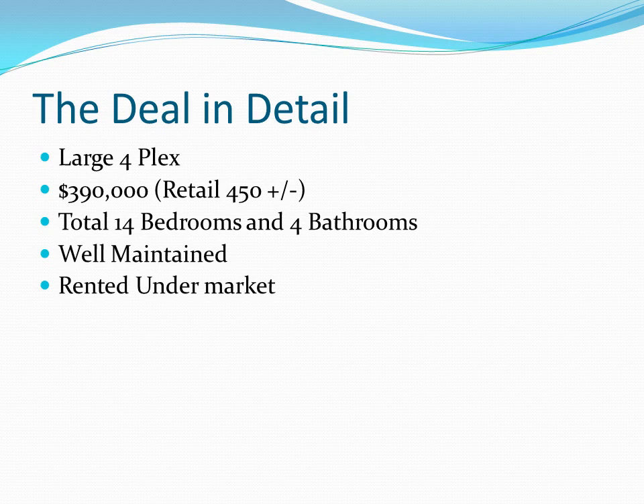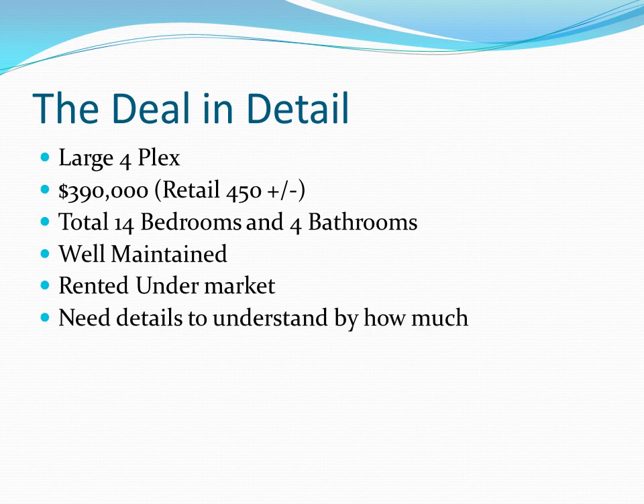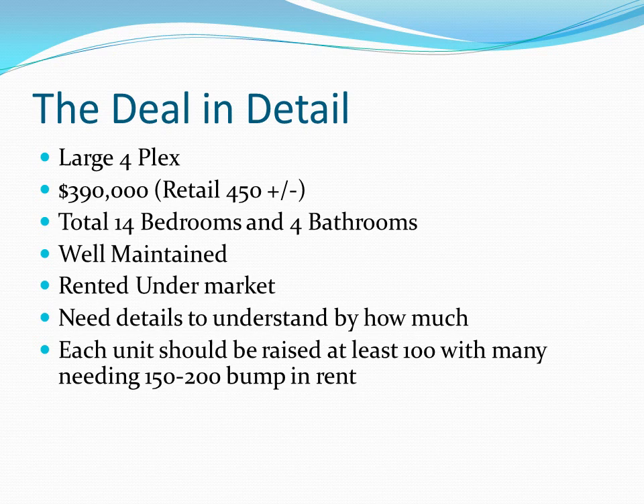The rents appear to be below market — I'm still figuring out exactly by how much. I don't remember having a multi-unit property with four-bedroom units in it before. I have several four-bedroom properties, but they're standalone houses. I want to get inside and understand the current rental amounts and where my friend can take them. I believe each unit is rented at least $100 below market, and it's possible it could be as much as $200 below.